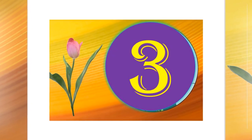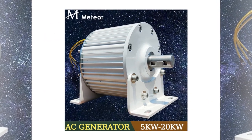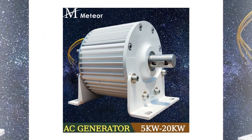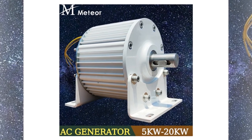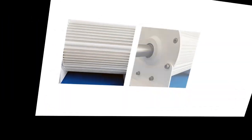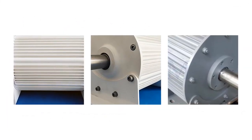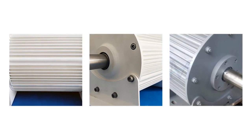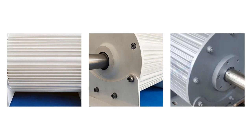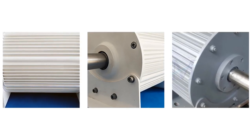Number 3. This 20-kilowatt wind turbine generator features a gearless permanent magnet AC alternator, offering efficient power generation from 48V to 230V. Suitable for wind and water turbines or diesel engines, it provides stable and reliable energy output. Its durable design ensures long-lasting performance, making it ideal for renewable energy applications and off-grid power solutions.